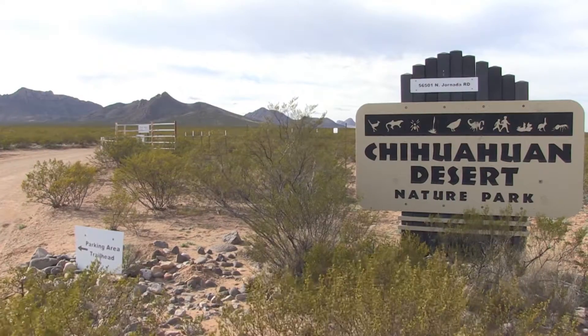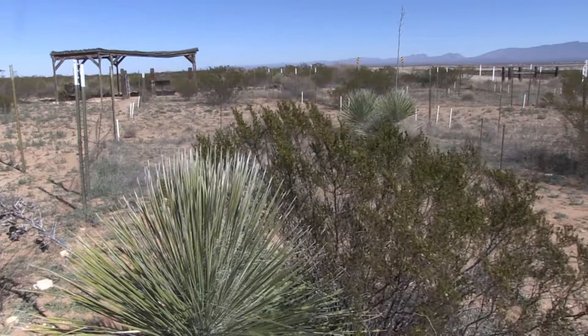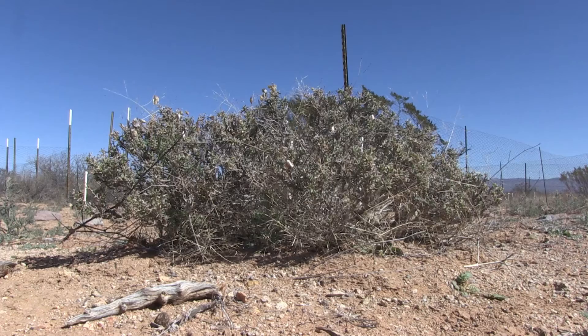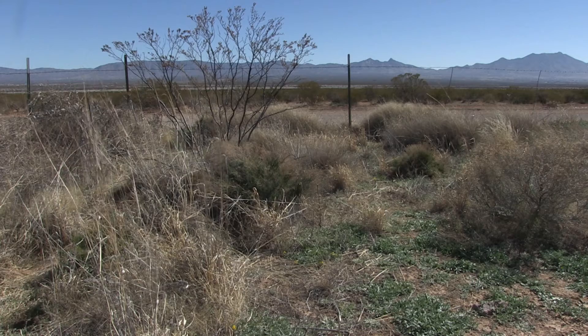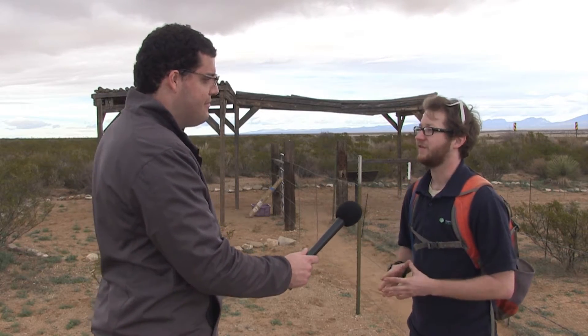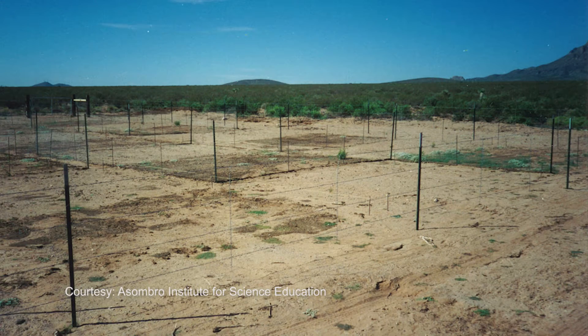Just beyond the entrance to the Chihuahuan Desert Nature Park lies a partition tract of land housing a variety of grasses, shrubs, and flowering plants called forbs. While home to plant life now, Ryan Pemberton with the Asambro Institute for Science Education says the site looked very different in June 2000.